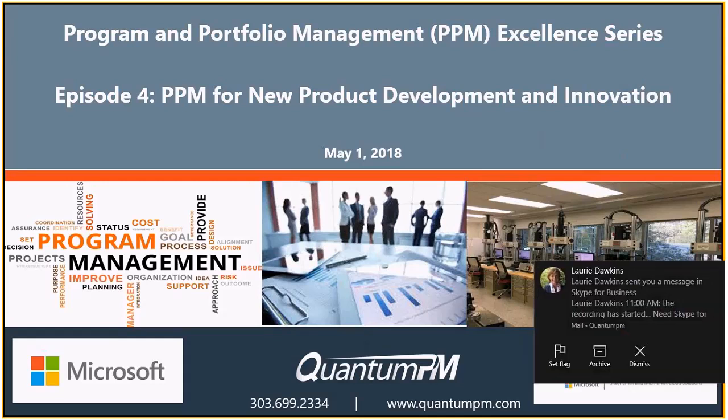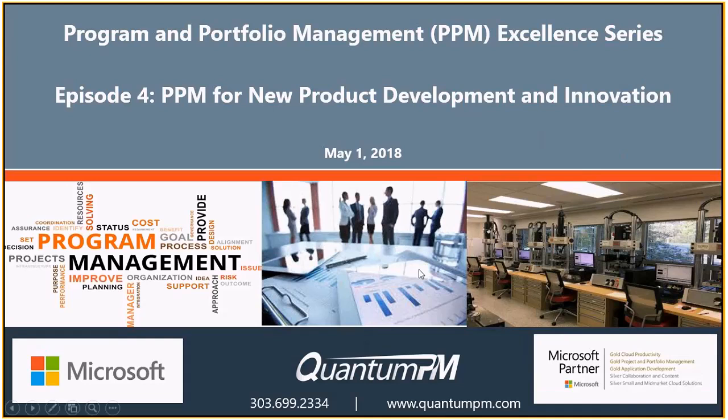Good morning everybody, this is John Single and we are going to have episode four of our webinar series focusing on project, program, and portfolio management excellence. This is episode four focusing on PPM for new product development and innovation, so this should be an interesting session.